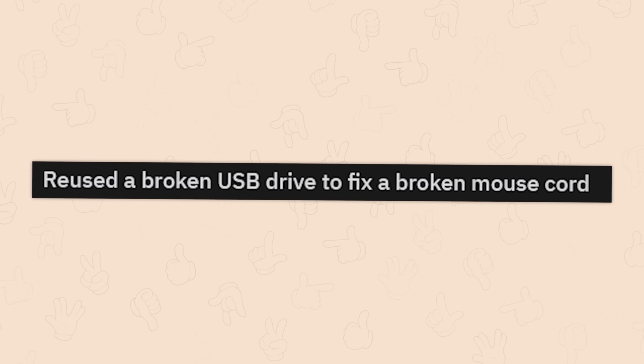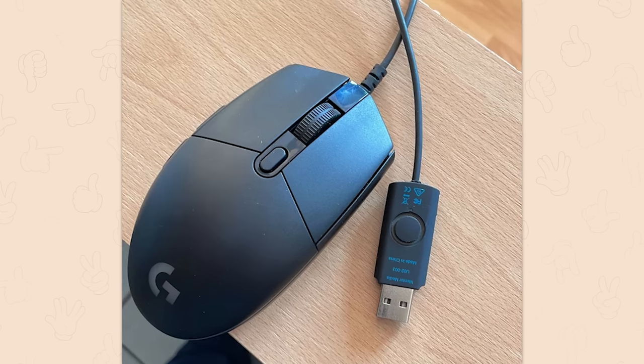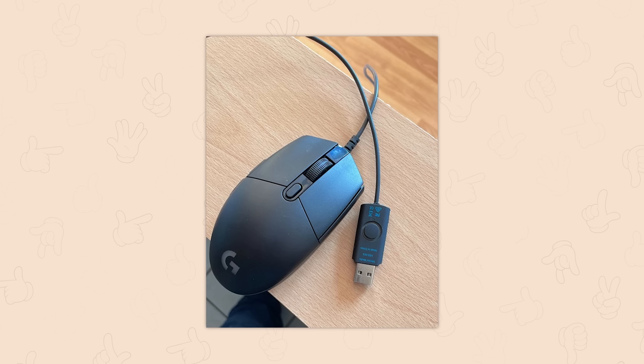I know it's redneck engineering, but still. Reused a broken USB drive to fix a broken mouse cord. How do you people do this stuff? We call it redneck engineering, but in reality, you're smarter than I am.